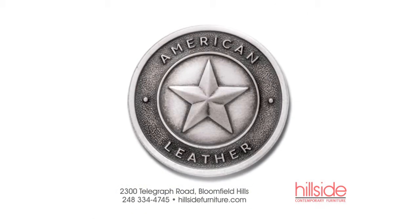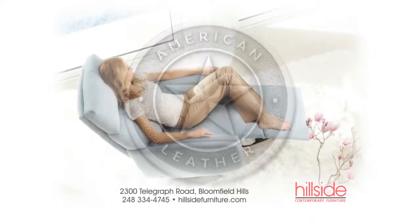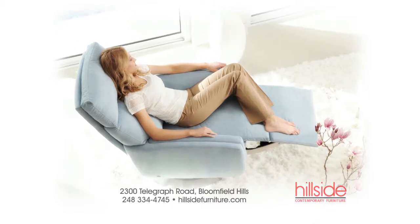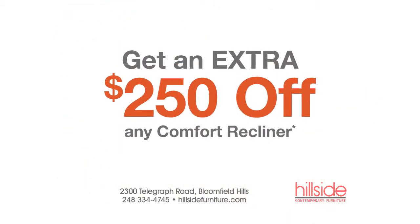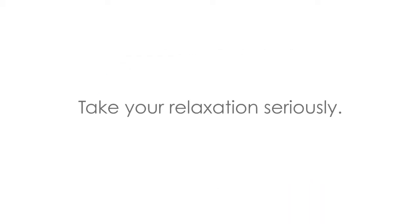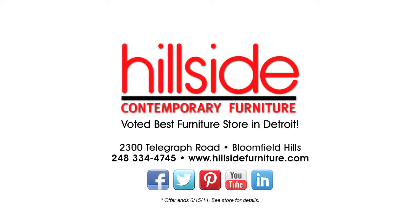The Comfort Recliner is made to order in Dallas, Texas and in your home in just 30 days. And going on now, get an extra $250 off the Comfort Recliner at Hillside Furniture. It's time to take your relaxation seriously. But don't wait, because these once a year savings end soon. Come in and see why we were voted best furniture store in Detroit. Hillside Furniture — What's new? What's now? What's next?